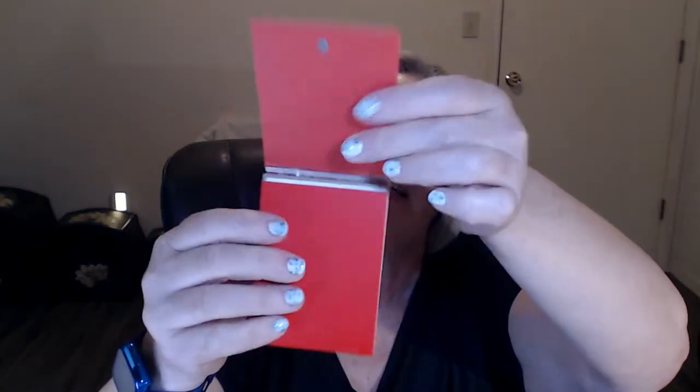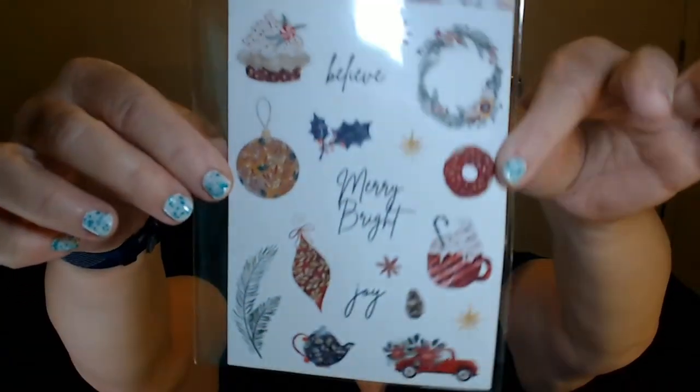Gift tags! 'Happy Everything' — how cute. Look how cute they are. I like them. 16 holiday gift tags. There's also a sticker sheet, though I can't find it right now.